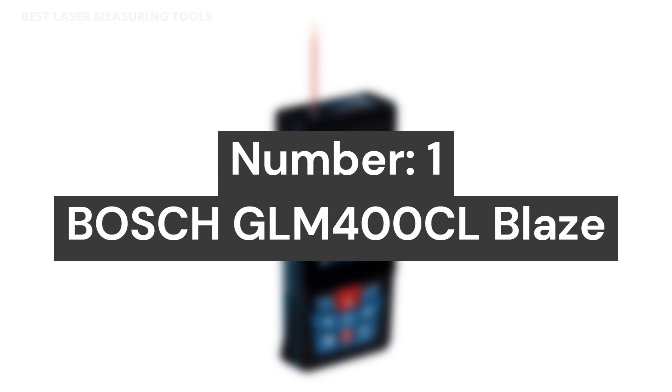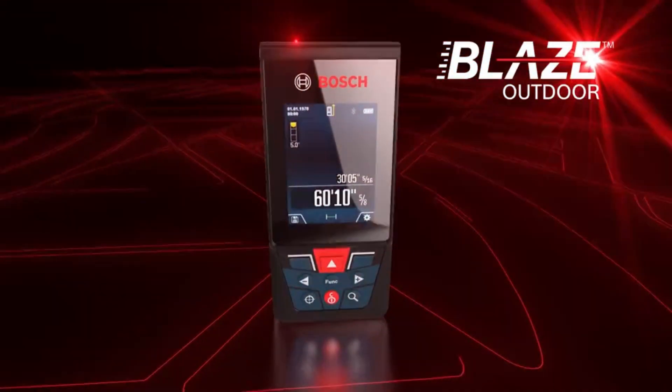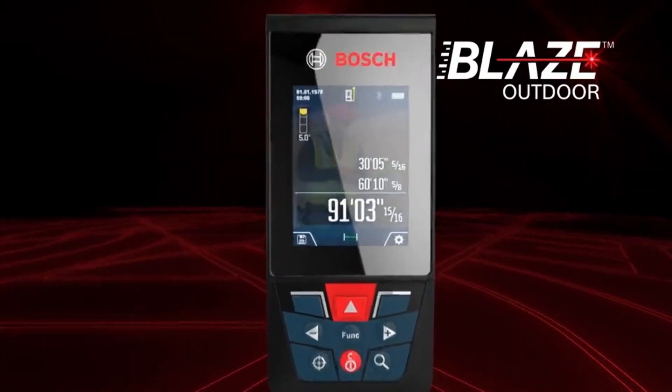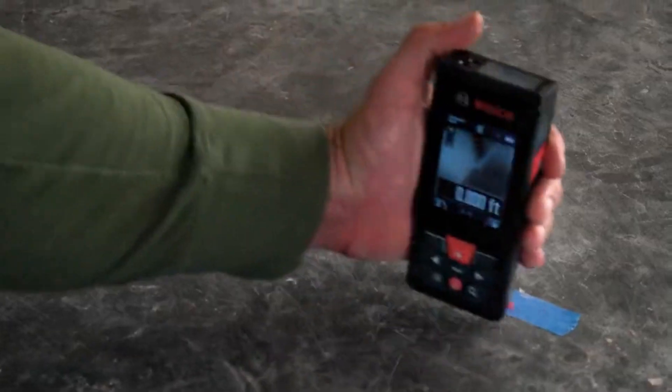Number 1: Bosch GLM 400CL Blaze. An outdoor laser measuring device that pairs accurate long-distance measuring — up to 400 feet — and a digital viewfinder with next-gen connected convenience, to simplify project management through the free Bosch Measure app.